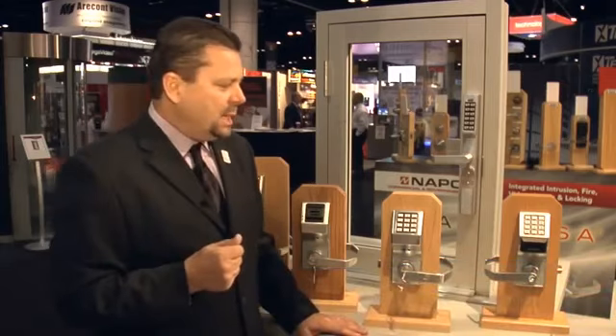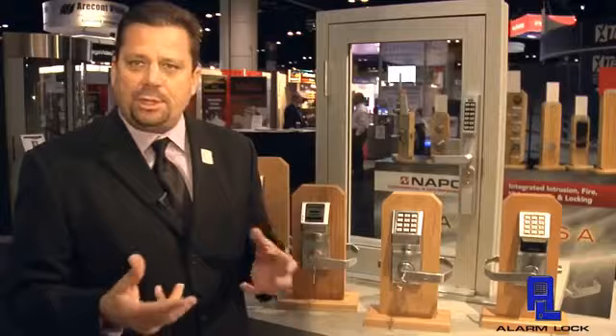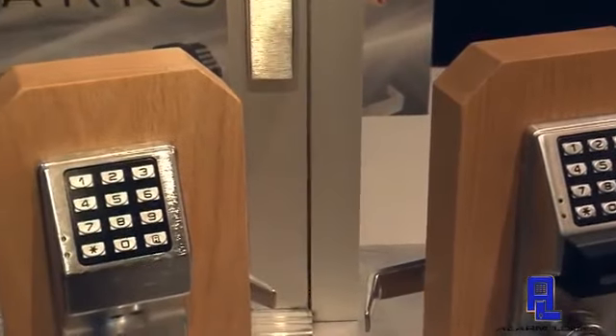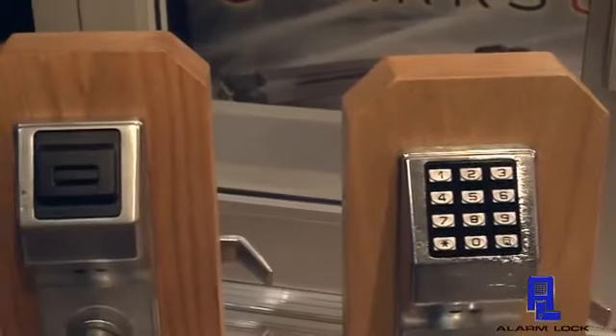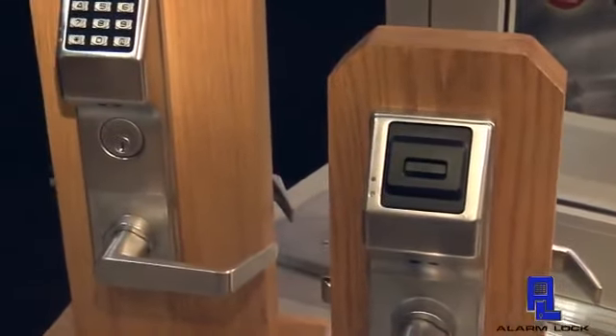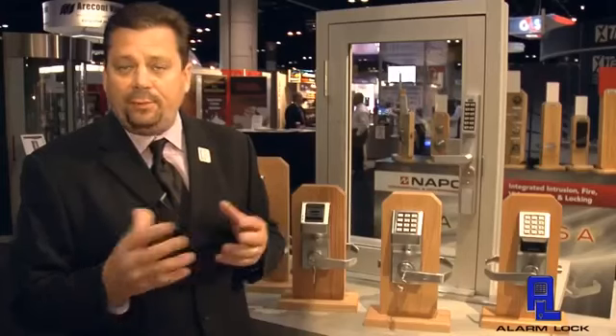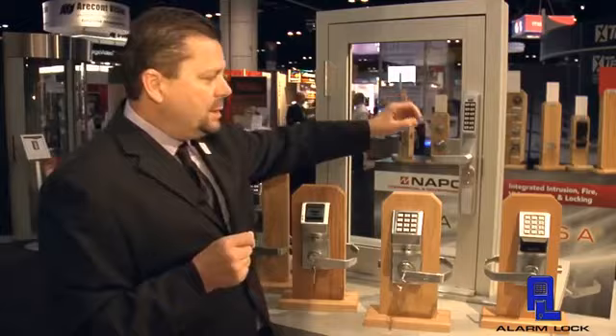As you can see by this shot here, Alarm Lock offers a variety of applications and solutions. One of the things that we have tried to do since 1994 is really develop a line of products that you can walk into any facility and have a Trilogy product access control system on really any door. A couple of the models that you'll notice here today is the narrow style.